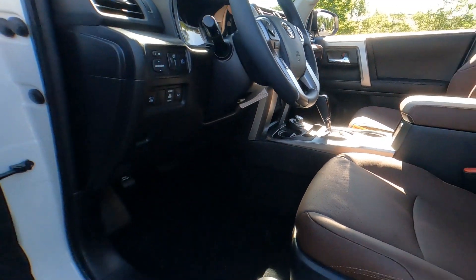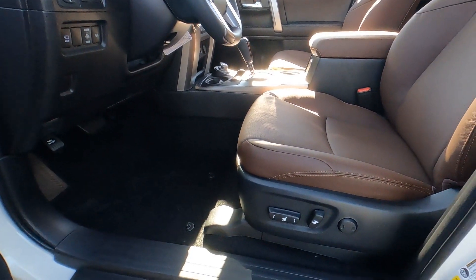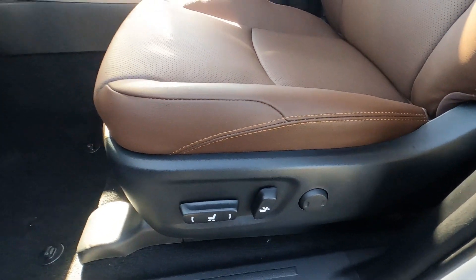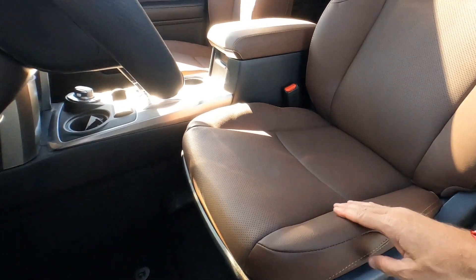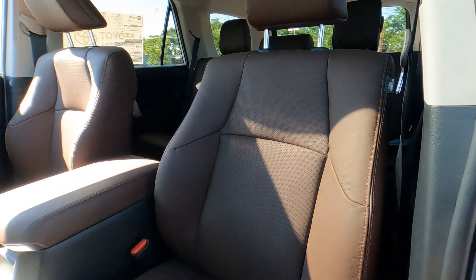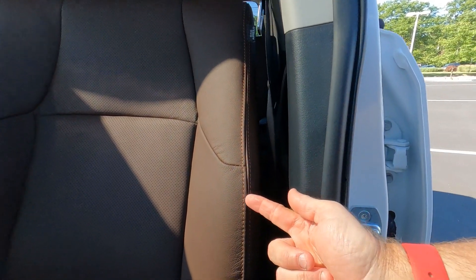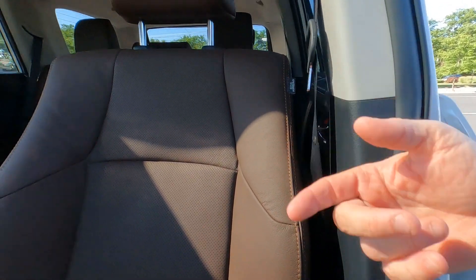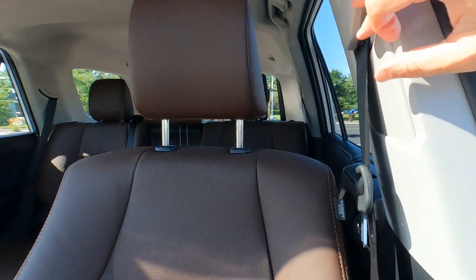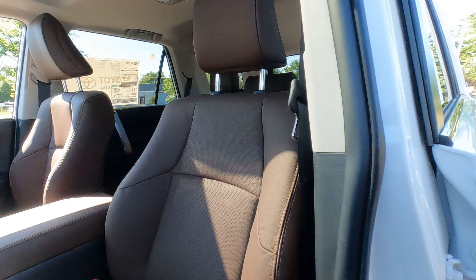The seats are leather with a power driver seat including power lumbar support — a chocolate, perforated leather with heated and ventilated seats and an orange contrast stitching. There are height-adjustable headrests, height-adjustable seat belts, and side impact airbags.